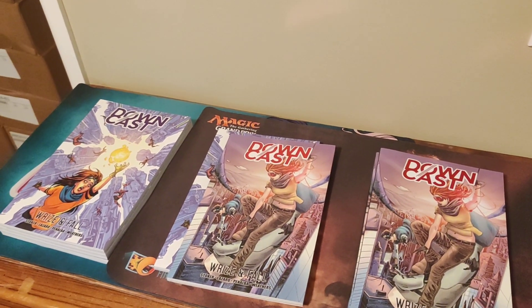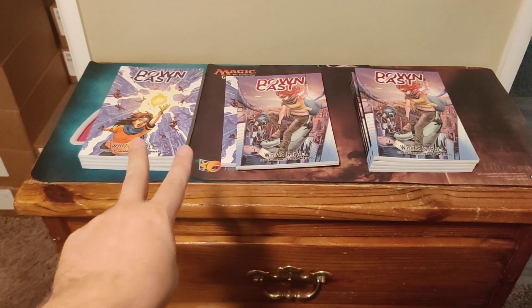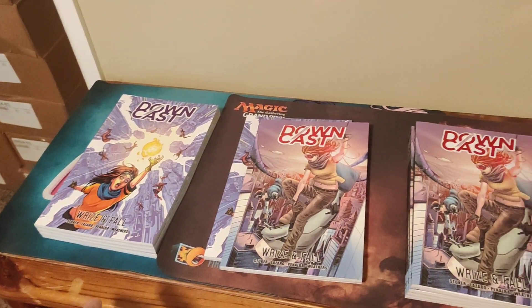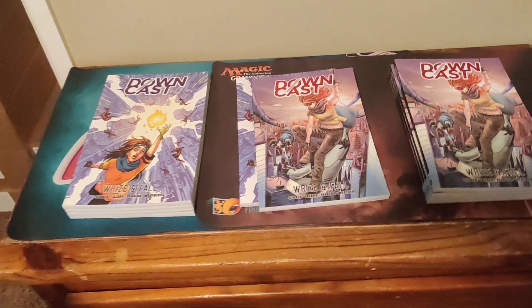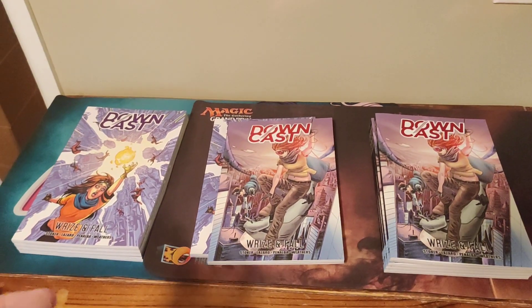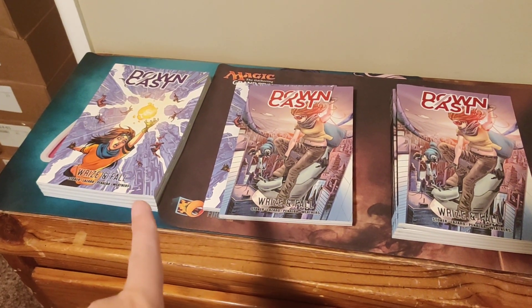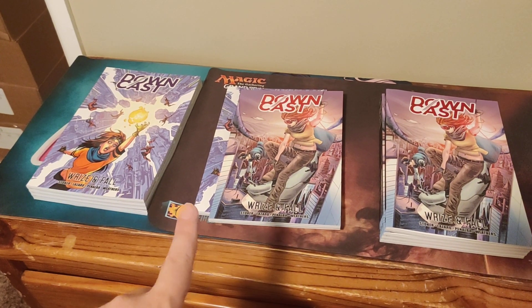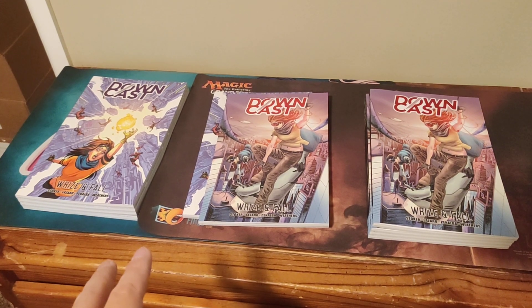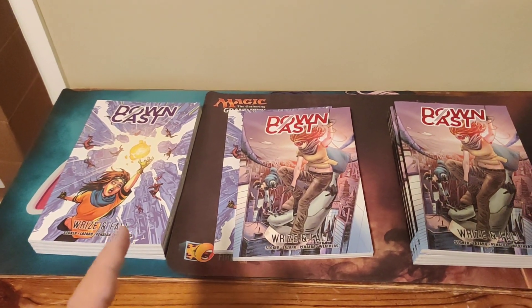Downcast 2 has about 90 fewer backers than Downcast 1. Part of that is due to a few reasons. One interesting thing is that for the first book, I sold about 95 digital copies, and I think that actually made up most of the 95 difference. For Downcast 2, I only sold like 4 or 5 digital copies, which was really interesting to me.